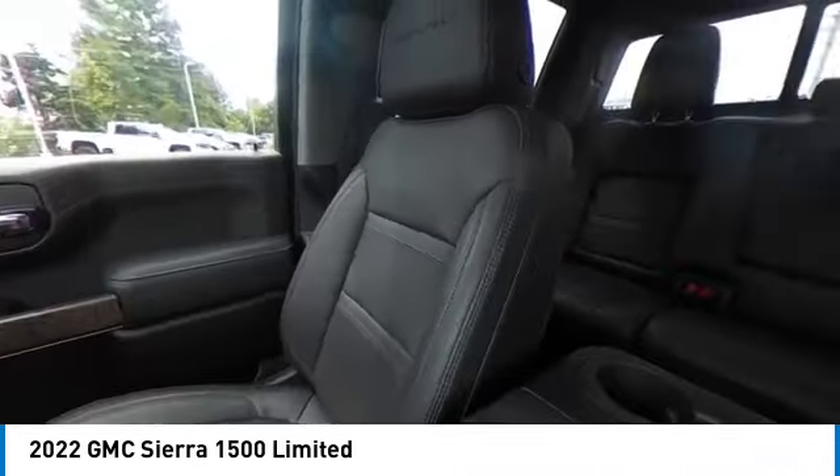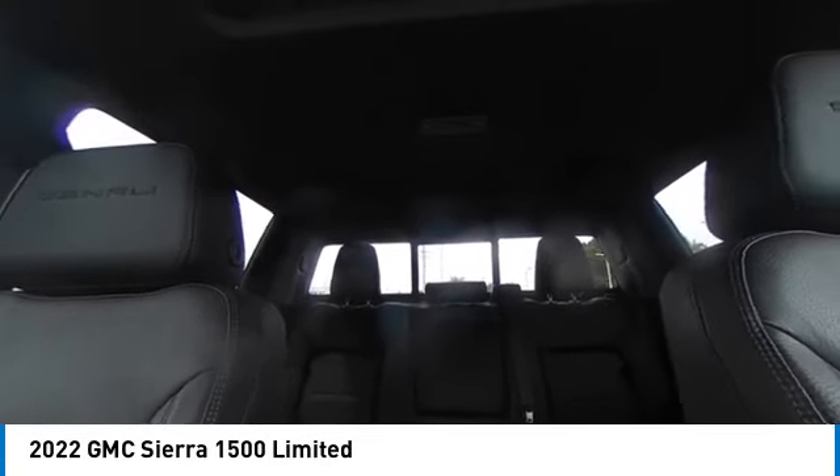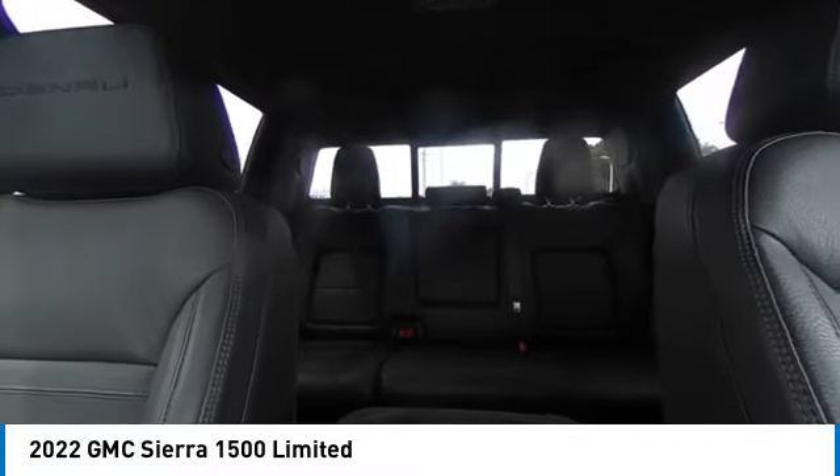Tow hitch. Keyless entry. Remote engine start. This beauty is sure to make you the talk of the neighborhood, so call or drop in for a test drive today.